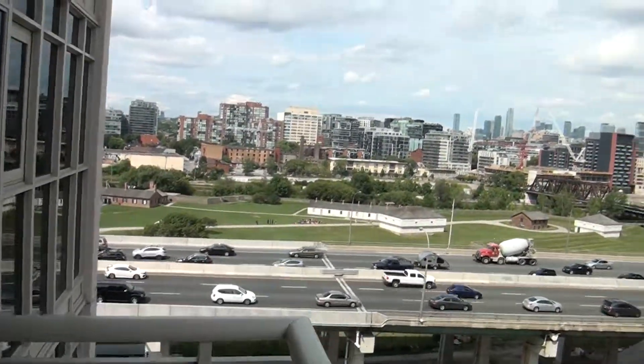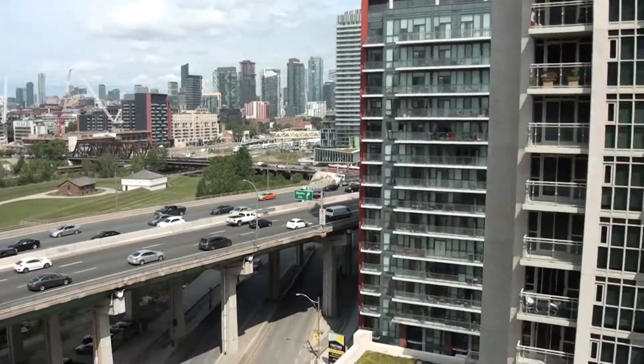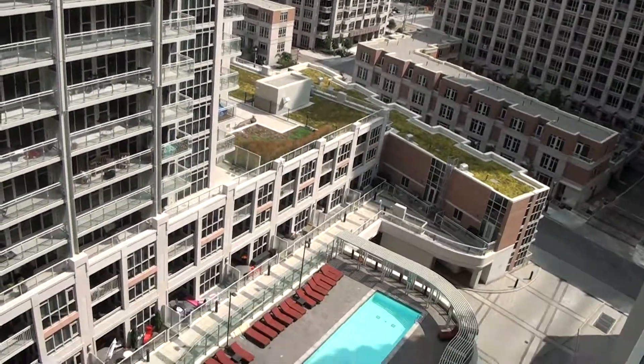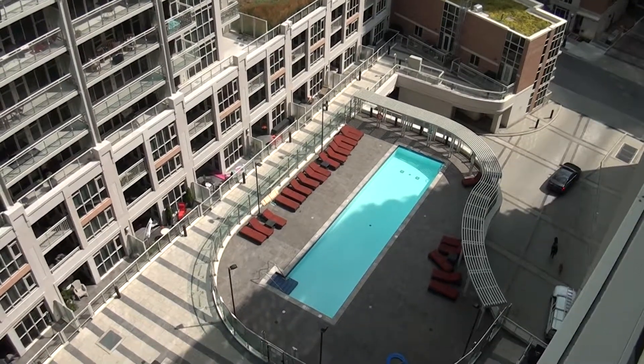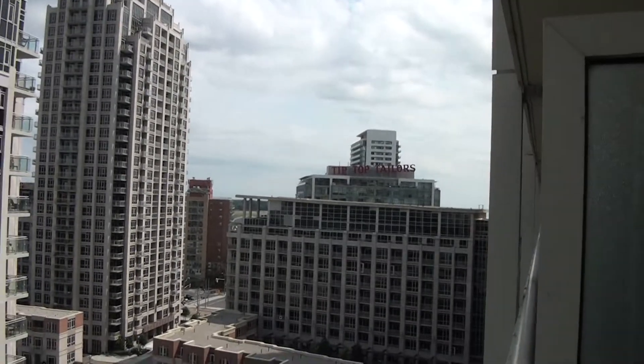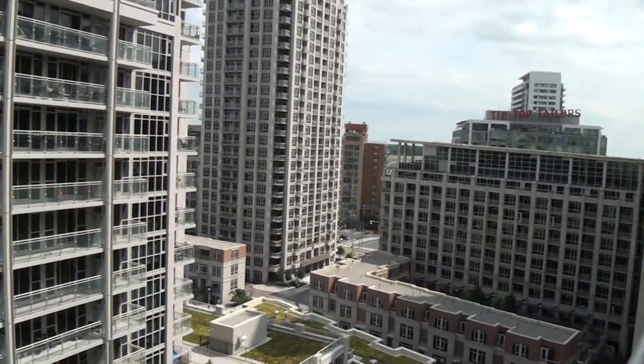And here is the second balcony. That completes the tour — thank you!